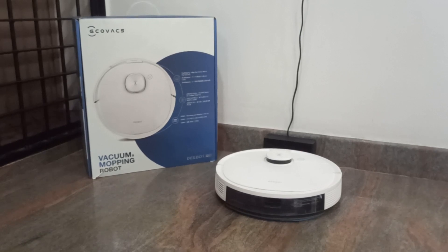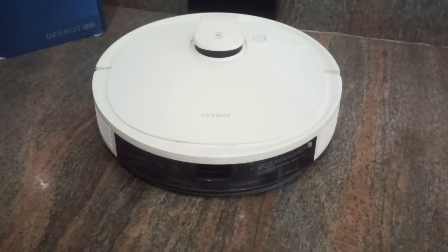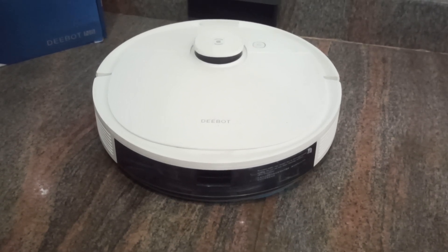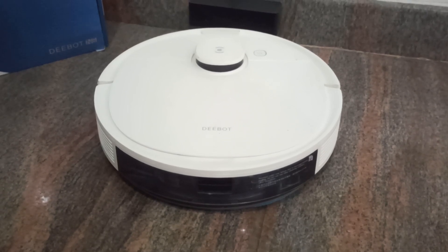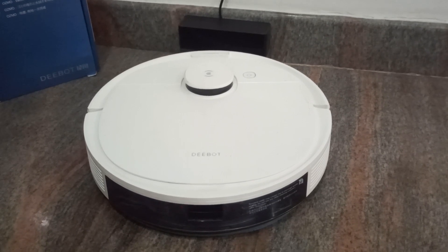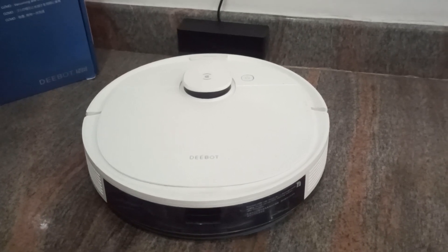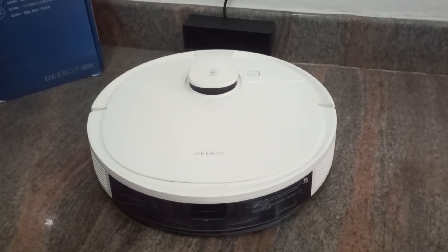Let's get started with design and build quality. The Ecovacs Deebot N8 features a sleek modern design with a white color scheme. This is the 2D2 edition, by the way. It measures 43cm in length, 42cm in width, and 18cm in height. It feels sturdy and well-built.